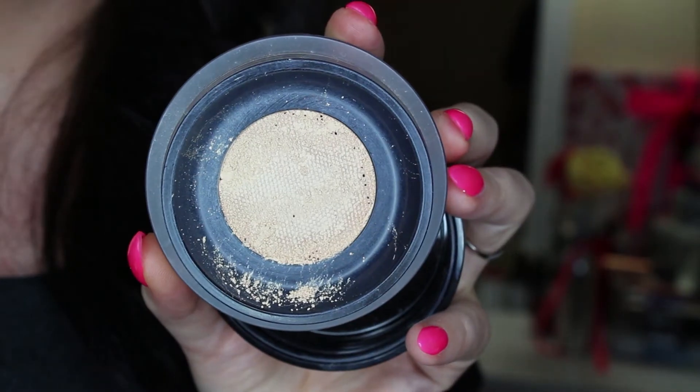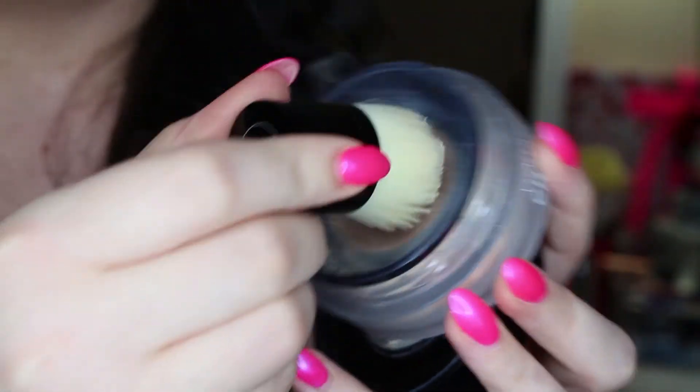Unfortunately the Vita Lumiere powder wasn't quite so inexpensive — I think it was 65 euro. I absolutely love powder foundations having oily skin, but now that I'm quickly getting near to age 30 in the next couple of weeks — won't lie, I'm having a bit of a panic — my fine lines and wrinkles aren't loving powders anymore. Powders are starting to settle into fine lines and make them look even worse. When I read about the Vita Lumiere powder and how it was a soft, smooth, hydrating type of powder, I was all over it.